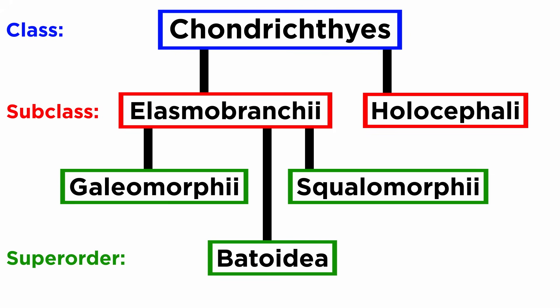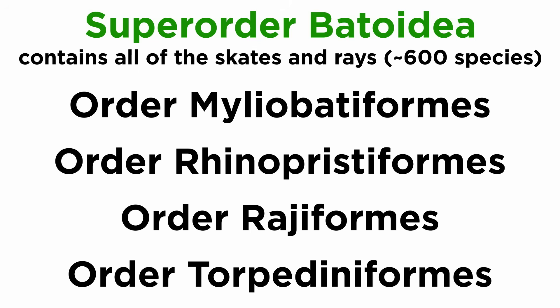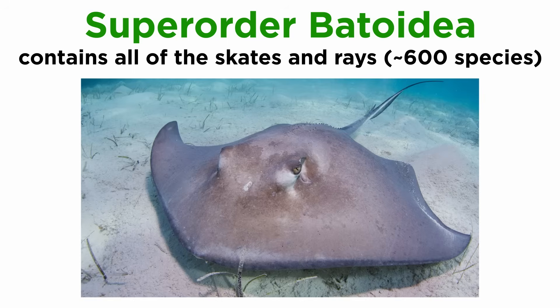Elasmobranchii is split into three superorders: Galeomorphii, Squalomorphii, and Batoidea, and each of these superorders contains four orders. Batoidea includes the skates and rays of orders Myliobatiformes, Rhinopristiformes, Rajiformes, and Torpediniformes. They are the largest superorder of cartilaginous fish with over 600 species, and are easily distinguished by their dorso-ventrally flattened bodies, enlarged pectoral fins that are fused to the head, and ventral gill slits.